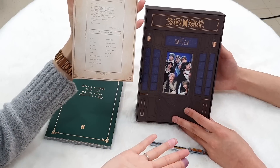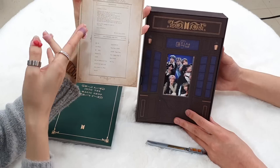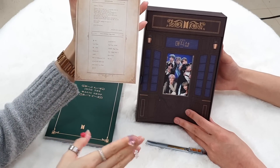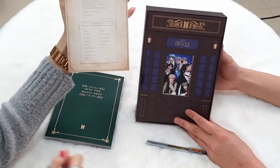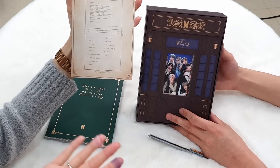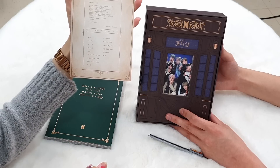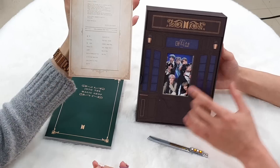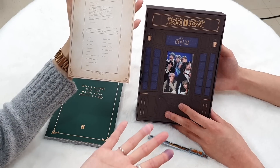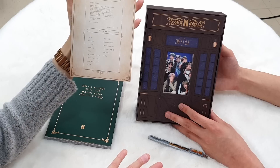We will be there — that's their message. Magic shop. They are saying: for those times, in those times, you will see the door to the magic shop. How thoughtful is that? 'I'm always ready to listen to your story, just like lyrics from magic shop.'